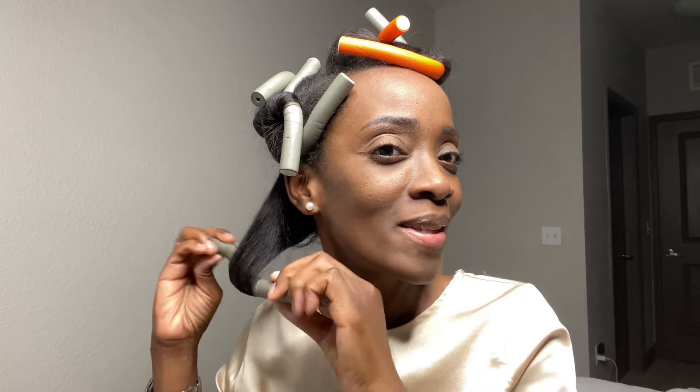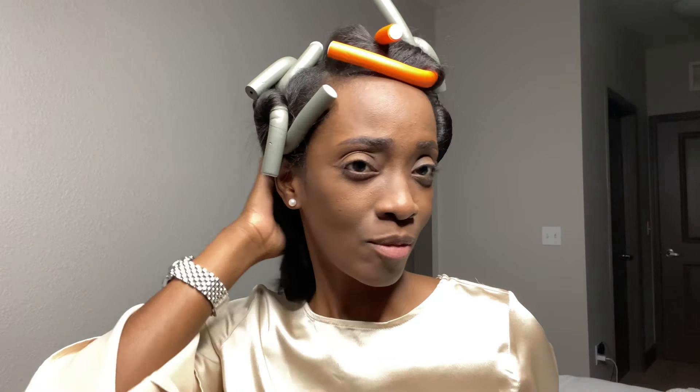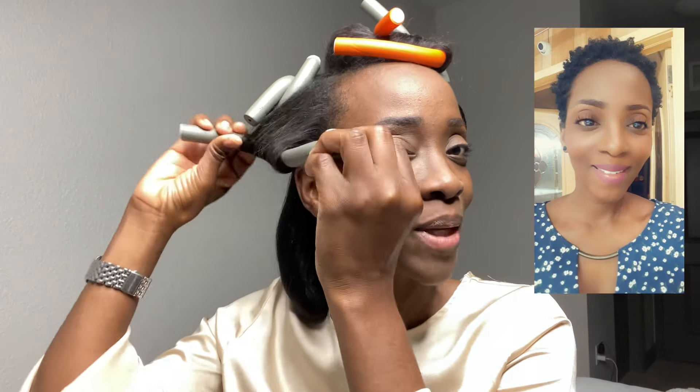I started my growth process when I got pregnant with my five-year-old — she's five now. When I got pregnant with her, my hair was already natural, so I got a haircut. I'm going to post a picture right up there so you guys can see the haircut that I got when I was pregnant with her.